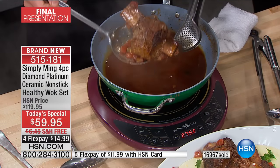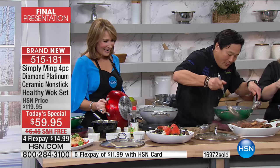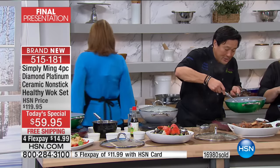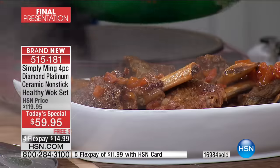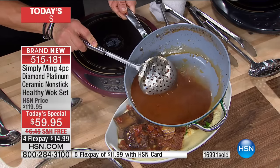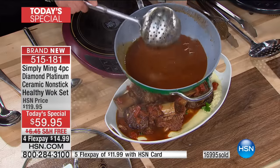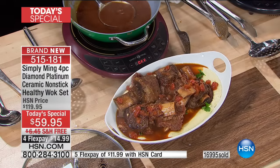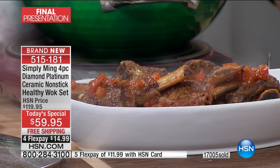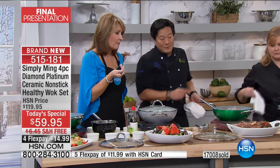We have five huge short ribs in here. Is that polenta on the bottom? Of course! How else would you eat short rib? Look at these babies — beautiful with the sauce. I love this skimmer — I can take all the good stuff, the tomatoes and onions, and put that on top, then pour some extra sauce. Oh my goodness — he did that in that one pan. Feed an army if you want!